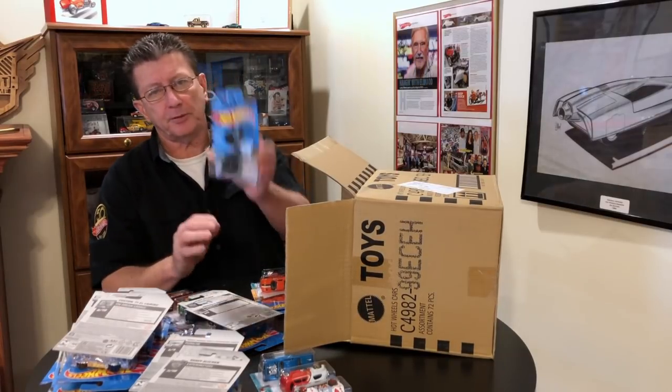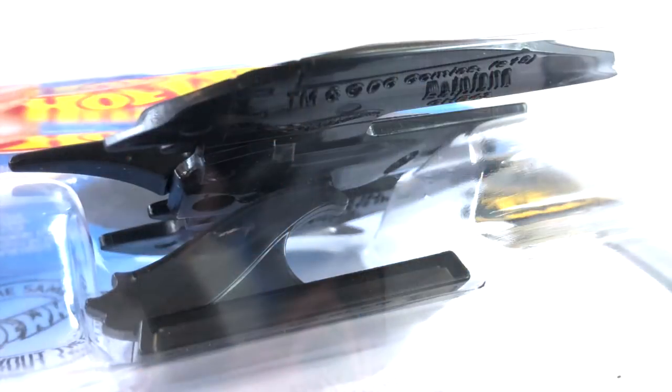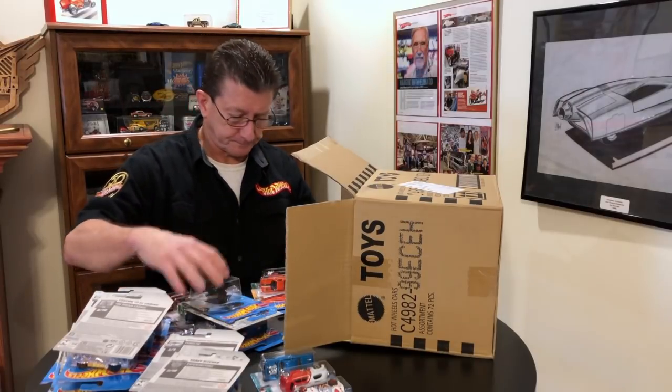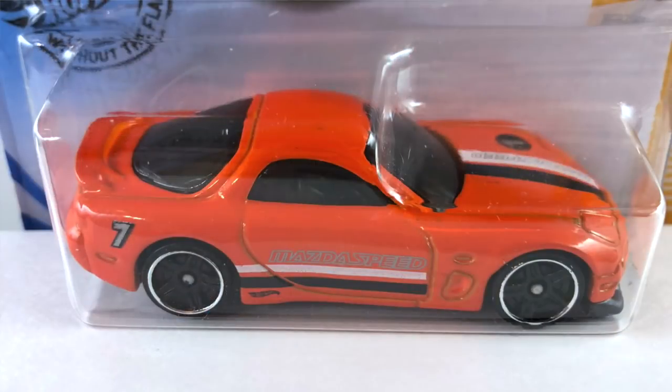The Bat Plane — done in black plastic, of course. The windshield is transparent blue and that is it — I mean it's just black plastic. There you go. We have the 95 Mazda RX-7, which was done in the last case.